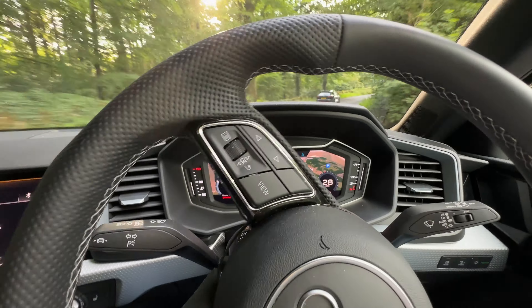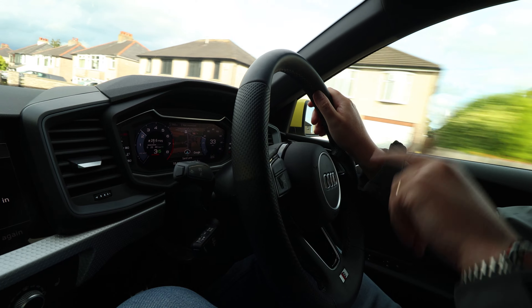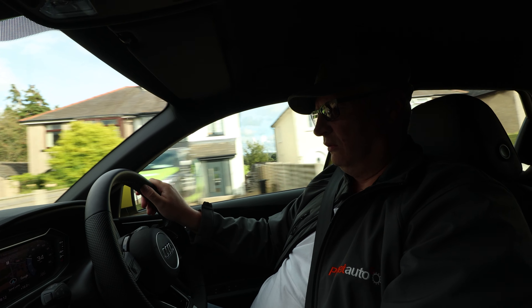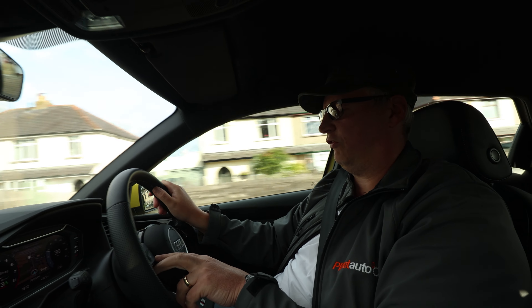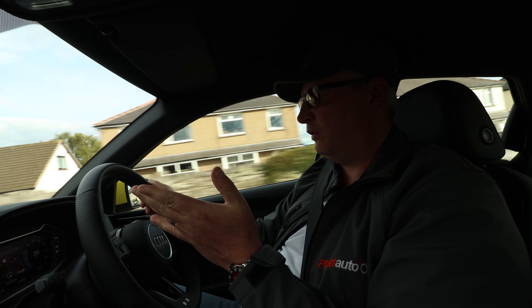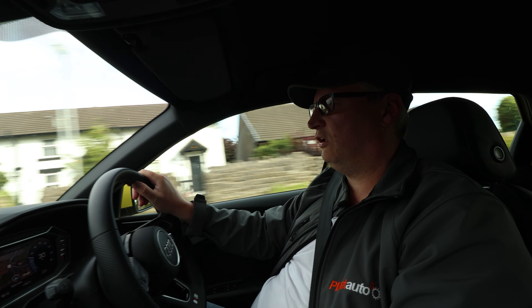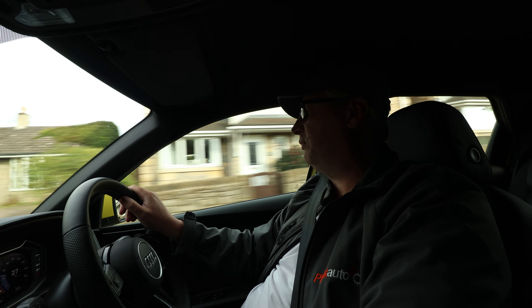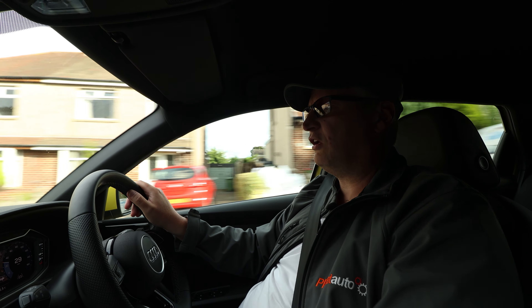The cluster is nice and straightforward with the virtual cockpit — I've got the map and navigation in there, and you can change the view. At a glance you can see all the information you need: your revs, MPG, speed, safety info, et cetera. Speaking of safety: AEB, ultrasonic sensors, pedestrian and bicycle detection — pretty much everything it needs.